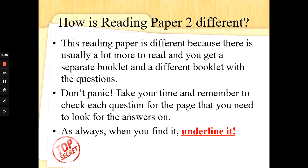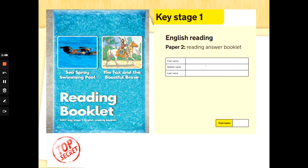Remember to check each question for the page that you need to look for the answers on. And my top tip in life: when you find it, underline it. You will have one booklet with the stories, called the reading booklet. Then you will have the normal Special Agent booklet that is yellow — that is where the questions are and where you write your answers. You will probably be given a little bit longer to do this job. This is Special Agent training — just don't share these tips with anyone who is not a Special Agent.